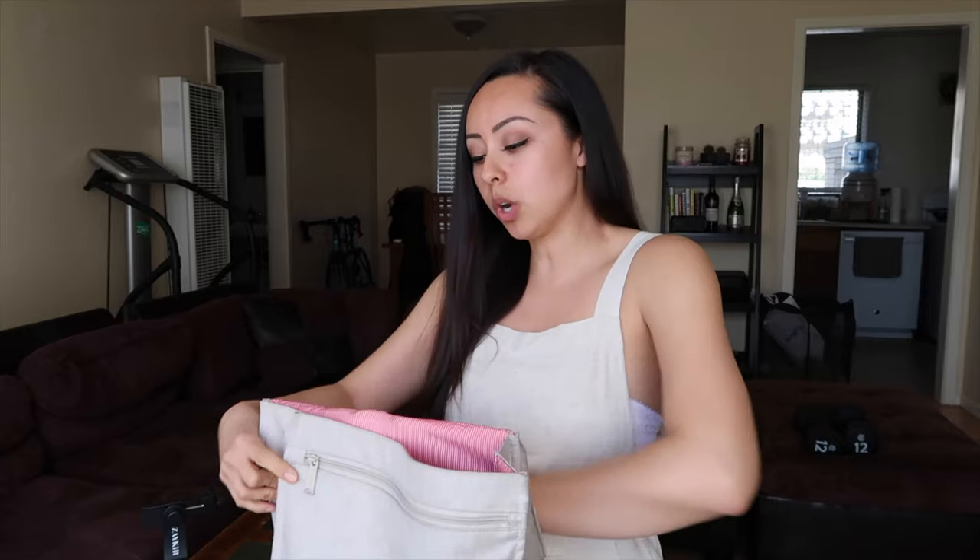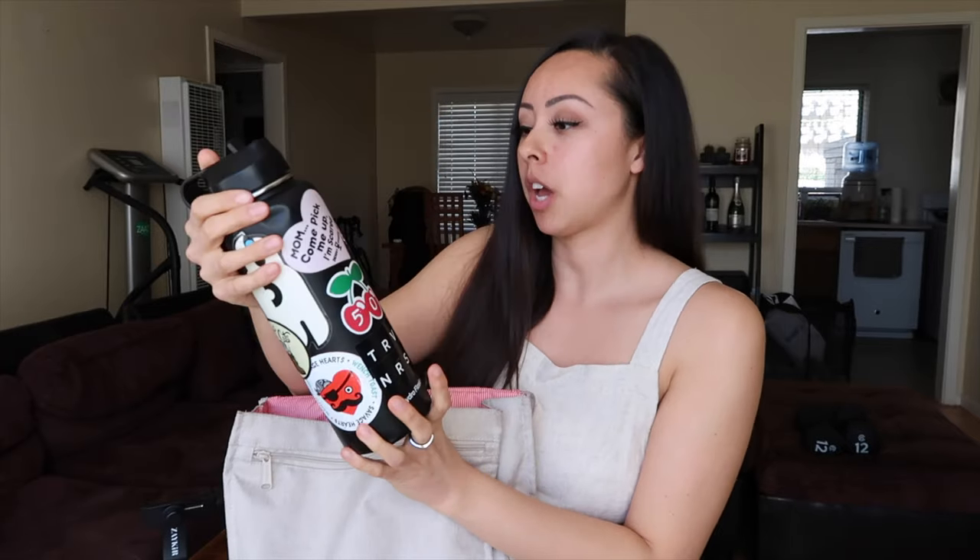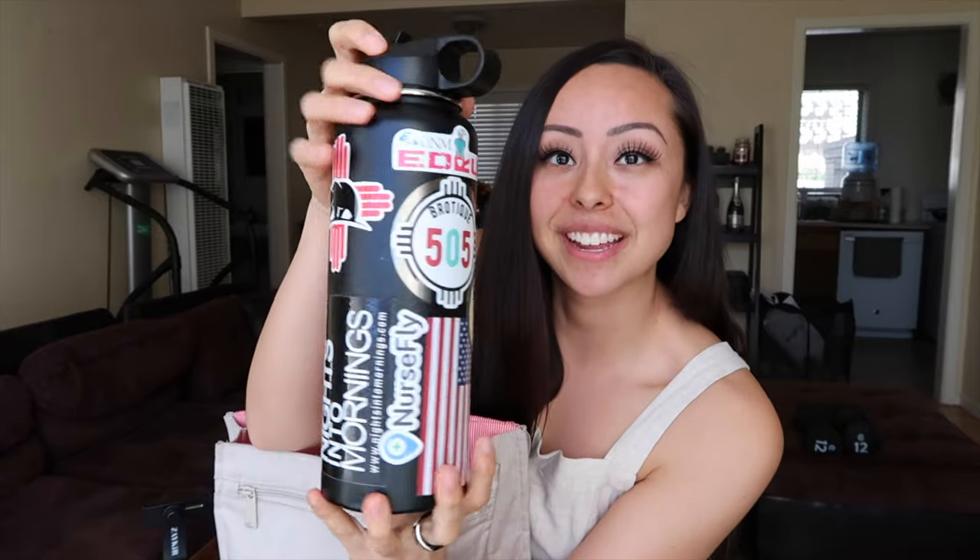The first thing we're going to dive into is my water bottle — this is my reusable water bottle. It's a Hydro Flask. It has all my stickers on it: my New Mexico stickers, America, my Nurse Fly sticker, and a bunch of other stickers that are memorable to me. So I always take this to work with me. I wash it like once a week — sometimes I'm really bad about it. But it's better than just buying water bottles, and it's better for the planet.